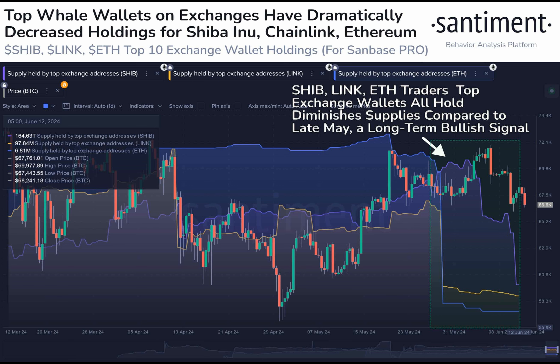The RSI is at 37, suggesting a neutral market stance, but it's nearing 30, which signals an oversold condition is looming. In such cases, the price generally rebounds.